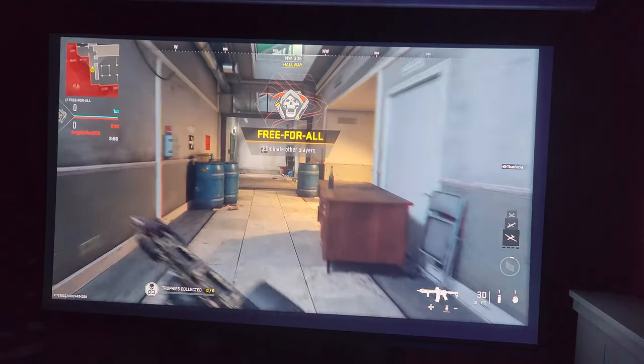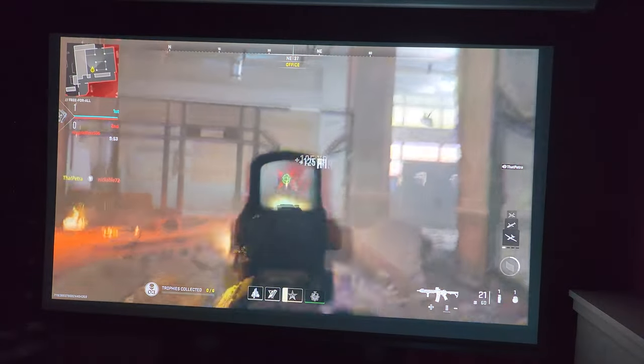We tested the projector with Last of Us, Horizon, and Call of Duty, and all three games performed beautifully.